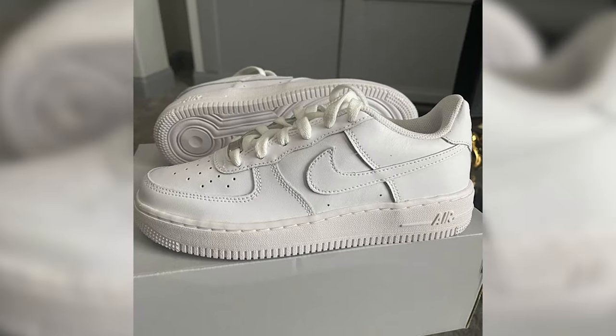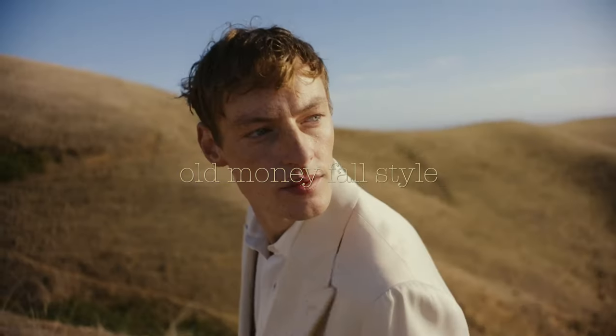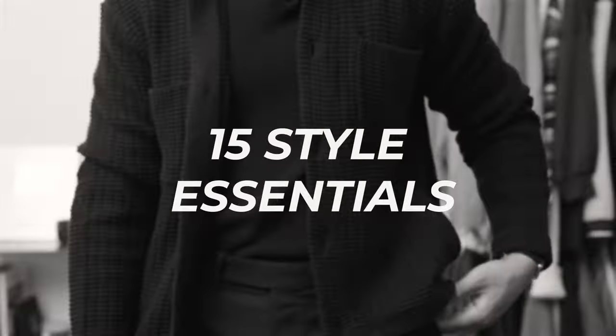If you want to move away from wearing t-shirts, baggy pants, oversized hoodies, and Air Force Ones, make sure you watch this video to the end. Because I'm going to show you how to achieve the old money fall style with these 15 items on the list that will have you dressing better than any other man on this earth.